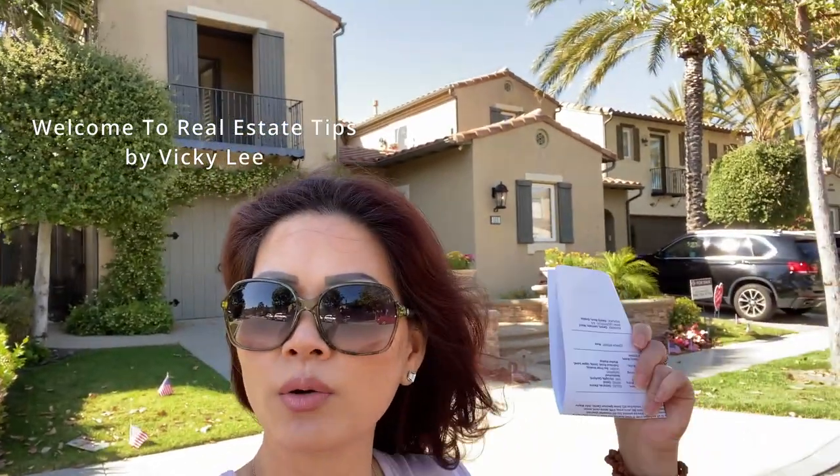Hi everyone, this is Vicki here and I welcome all of you back to Real Estate Tip. Today I'm going to tour one of the homes right here in Irvine, in the Quail Hill area. The home features five bedrooms, four and a half baths, 3,597 square feet of living area, 6,063 square foot lot, year built 2004. The asking price is $3,160,000 USD and the HOA is $235.